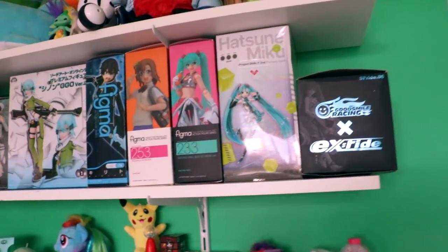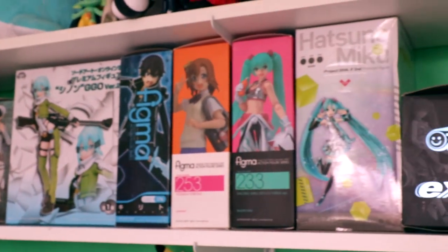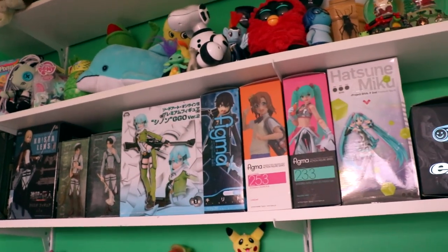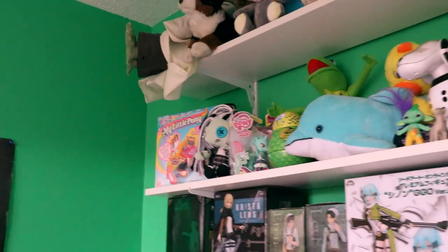Above that there are all my figure boxes - well, most of them. These are just the boxes; the anime figures aren't actually in there, they're in my studio which I'll show you soon. I keep the boxes for when I need them for storing or because they look cool. Above that there's more fan mail gifts and just stuff. I have two My Little Pony things in the back which are quite rare and unopened - I just have them for collection.